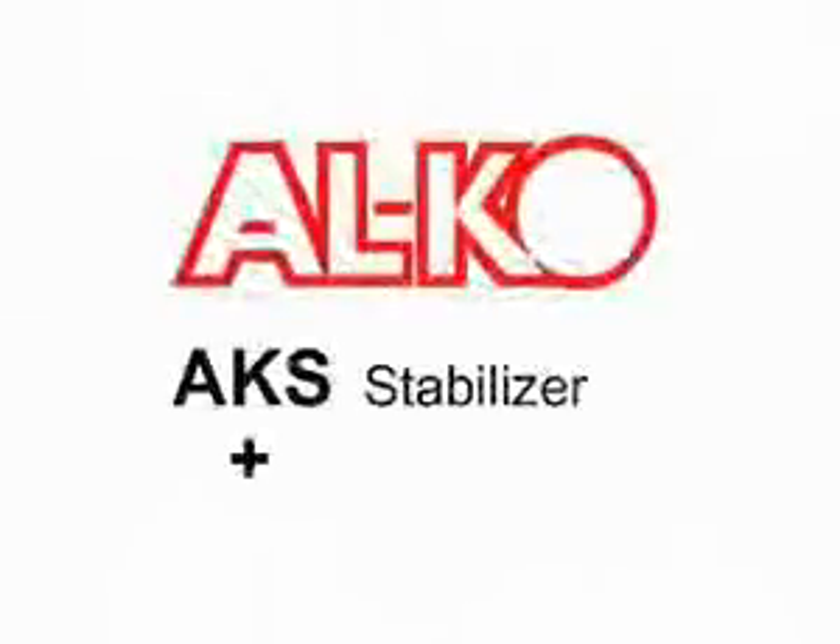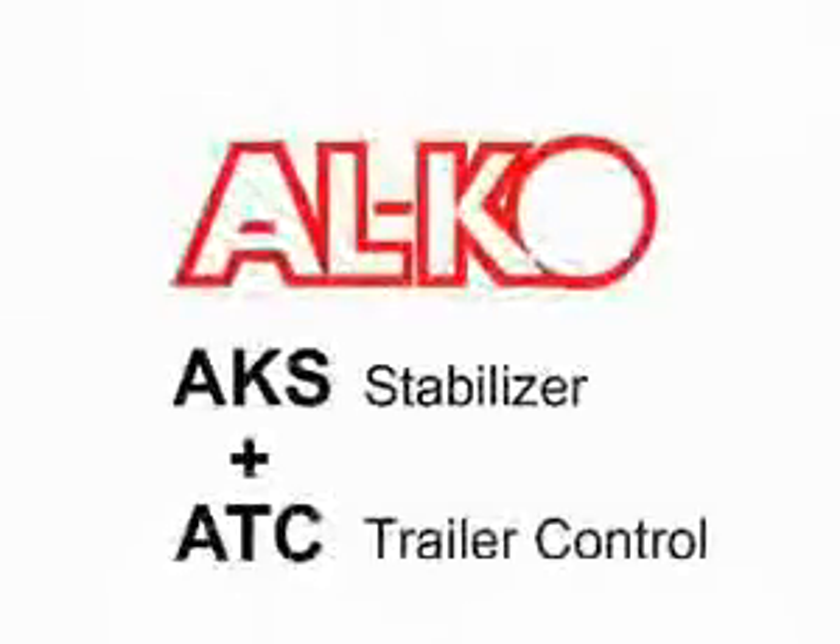Alco AKS Stabilizer and Alco Trailer Control: an unbeatable team for safe driving.